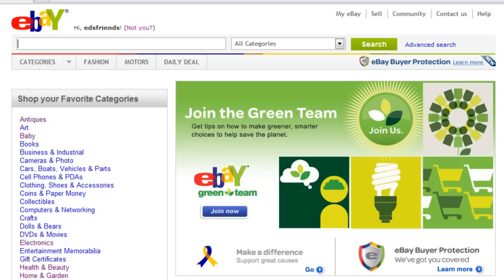Hello, this is Ed Ruby with edwardruby.com and today I'm making this short video to show you where you can go to get free eBay branded priority shipping boxes.